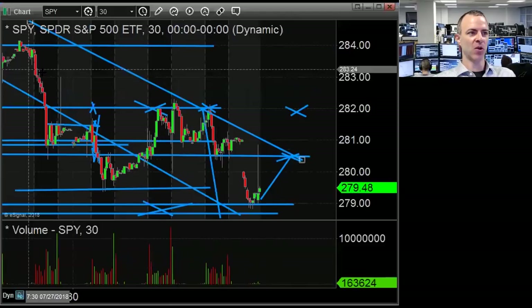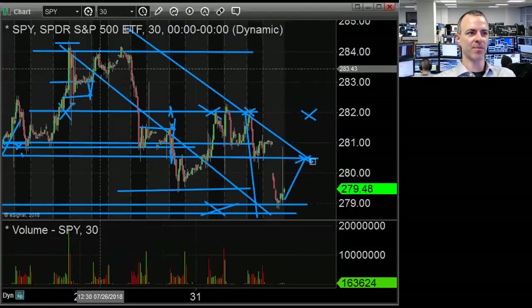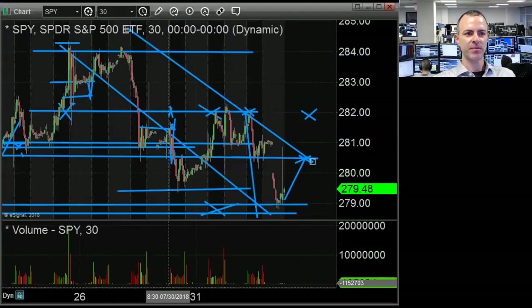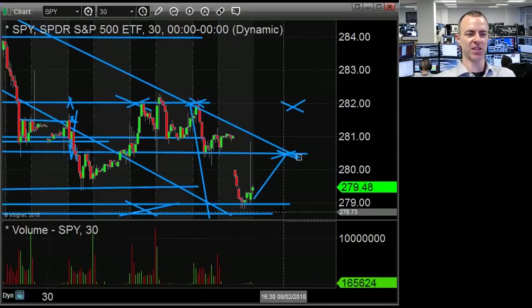But I still have the shares from the long-term position that I put on when we failed below 284 — got below 283.50 right into here. And I'll cover those into a flush into this area.